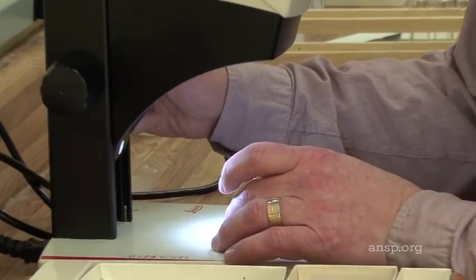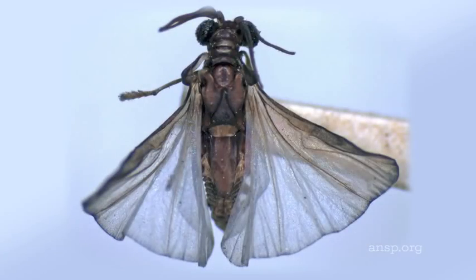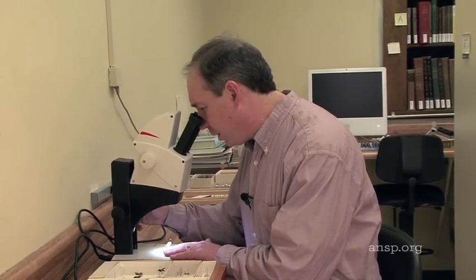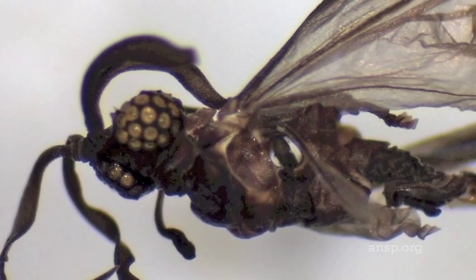The male Strepsiptera has compound eyes like many insects, and it has a functional pair of hind wings that it uses for flight. They have really the most remarkable eyes of any insect I've ever seen — quite extraordinary. The eyes look like they're a cluster of little jewels.